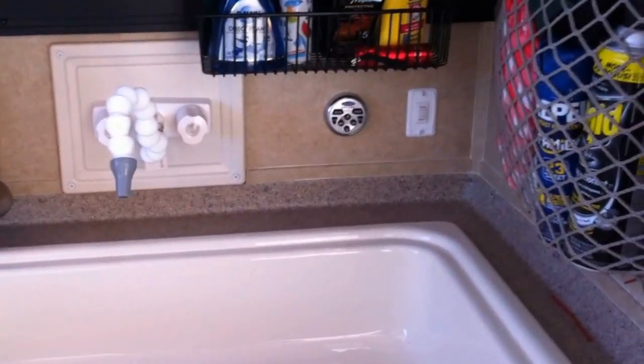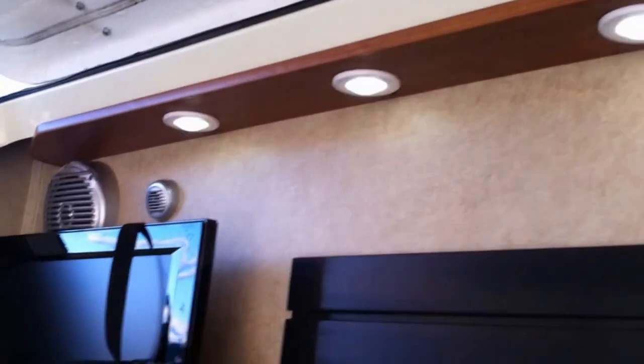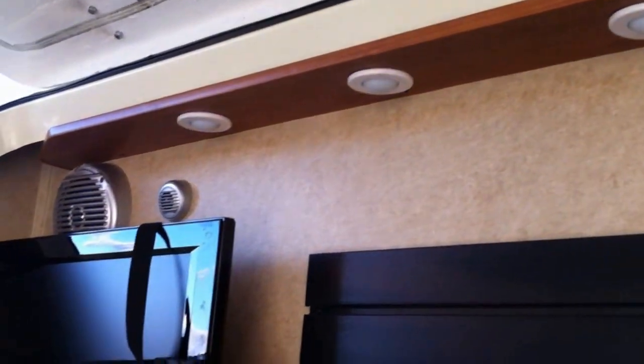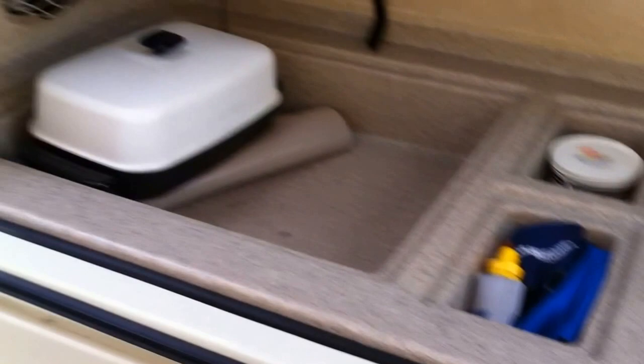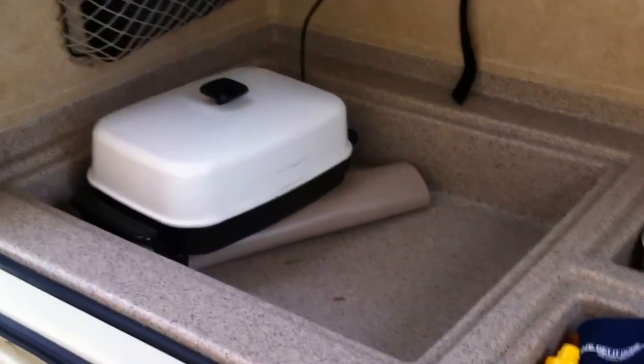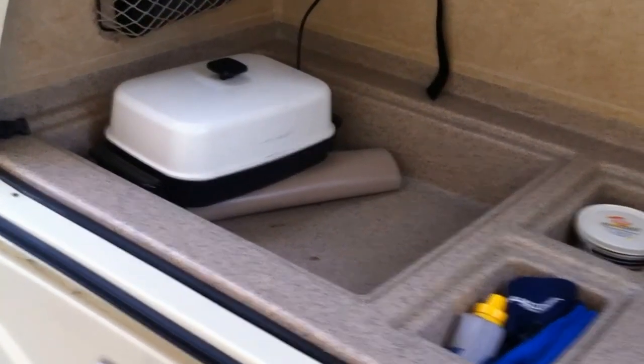You've got your radio component out here, and also a light switch — with blue lights or white lights. There's a place to put some stuff, and this is actually a cooler with a lid that goes on it.